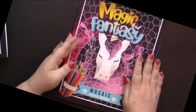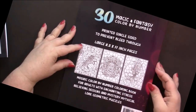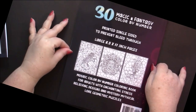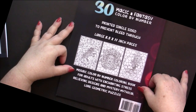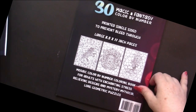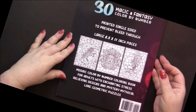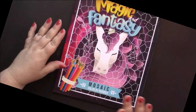They have nice glossy front and back covers. The back cover actually gives you some information about the book. The title tells you there are 30 pictures in here, that it's printed single-sided, the size of the pages, and it says 'Mosaic Color by Number Coloring Book for Adults with Enchanting Stress Relieving Designs and Mystery Mythical Lore Geometric Puzzles.' It sounds to be printed by someone who knows English, and the backs of the other books say the same thing. They have ISBN codes, and those aren't free.